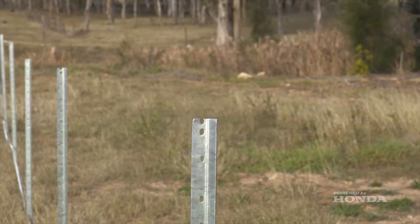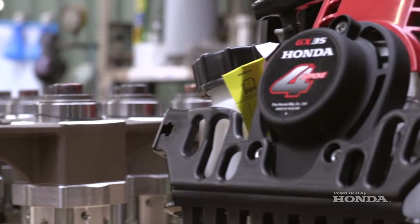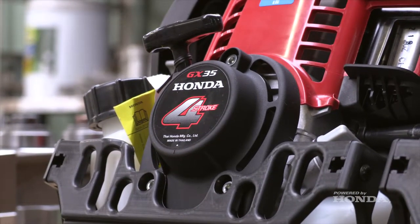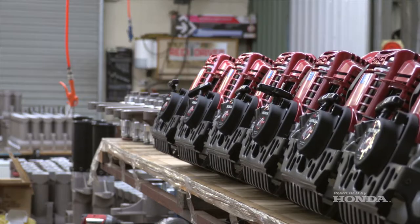We've manufactured the product to be the top of the market, so there are absolutely no compromises on any of the manufacturing or componentry used. We use basically all Honda motors on all our products. On the post driver especially, we use the GX35, which has enabled the product to be the top in the industry.